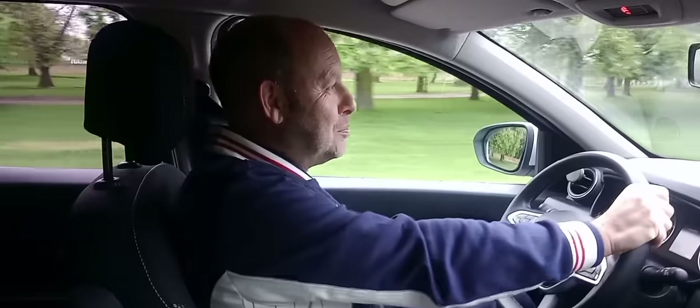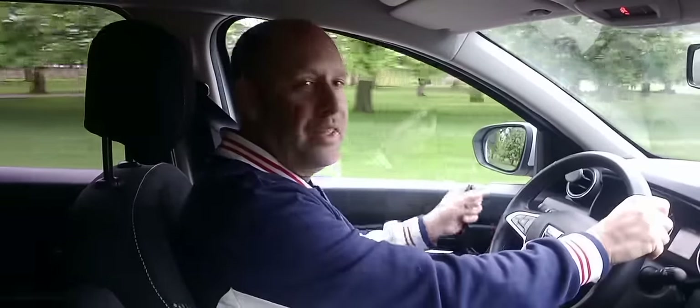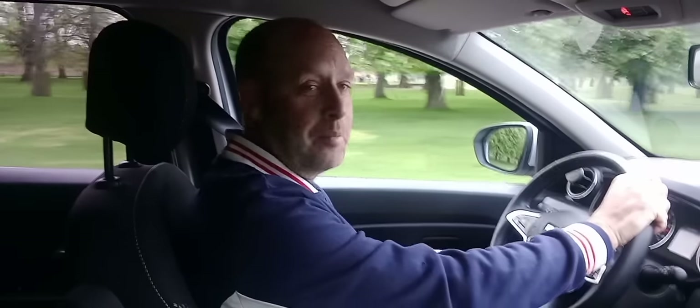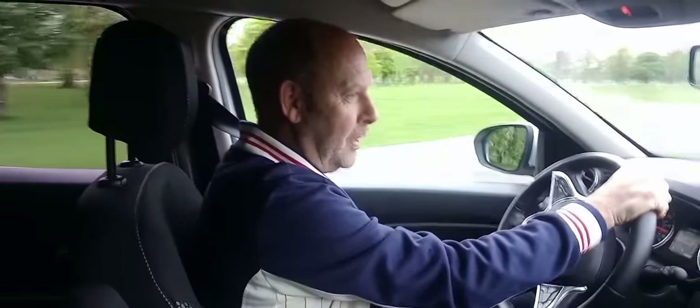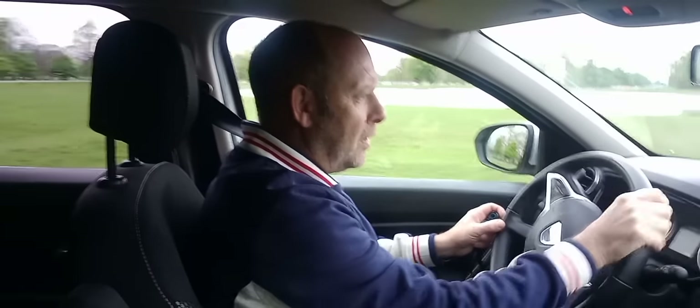Here we are in glorious Bushy Park, just outside Hampton Court. This was Henry the Eighth's hunting ground — one of his many gardens where he kept his deer and his playground, basically, after he stole it off Cardinal Wolsey. I'm going to pull up at the car park in a second, but just to go back on why I bought one of these.